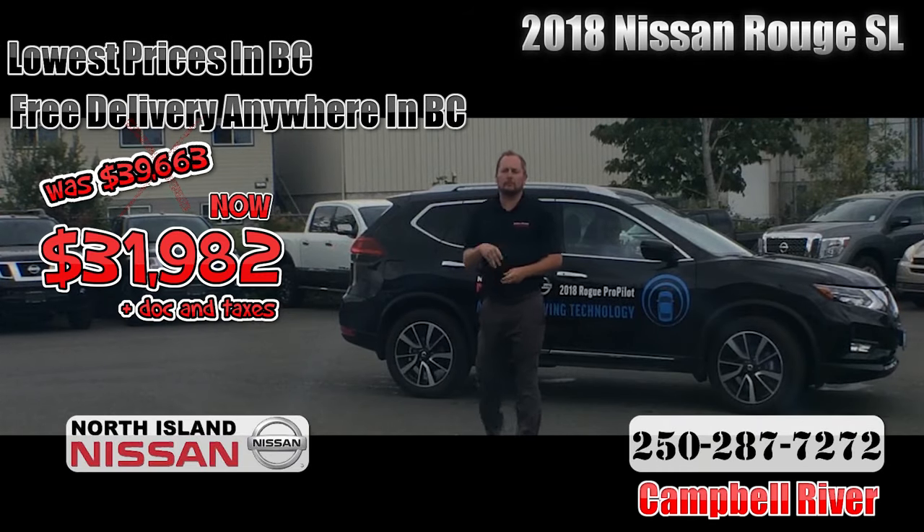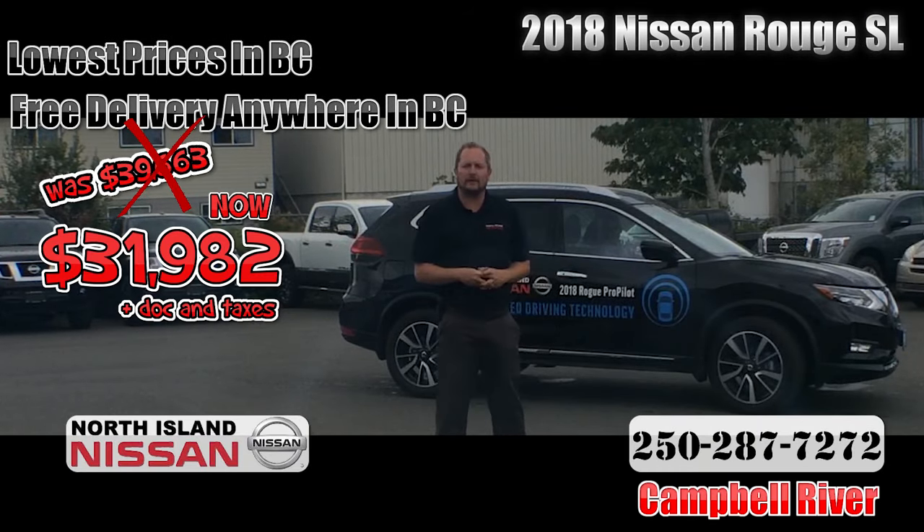Look at this 2018 Nissan Rogue SL with ProPILOT technology, on sale for $31,982 plus stock and tax.